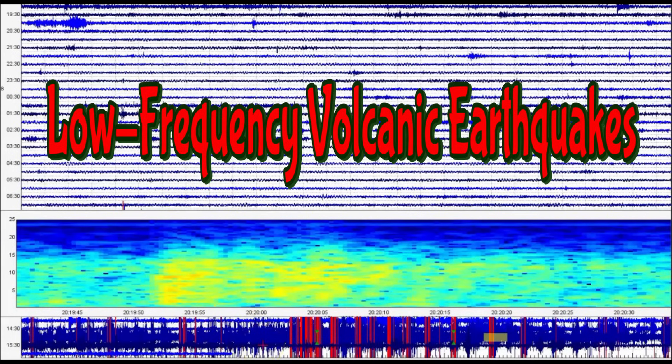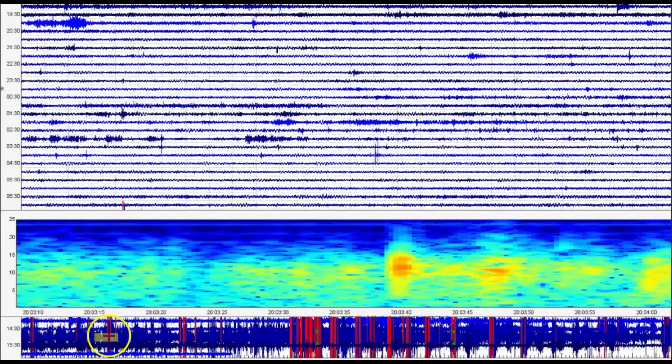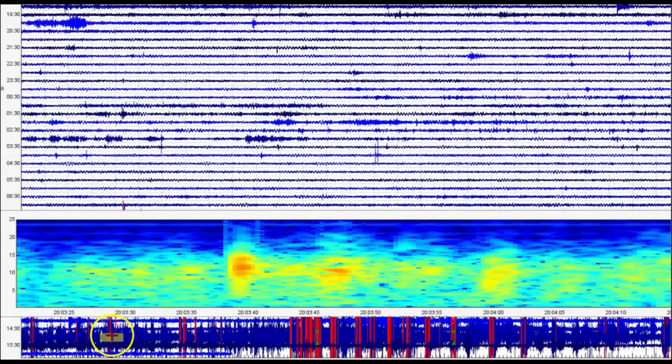But look at the heat. This is Maple Creek — look at that. Yeah, the pockets of melt.